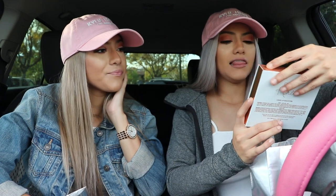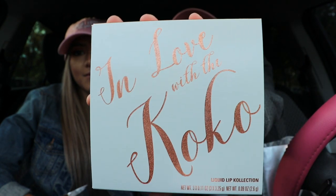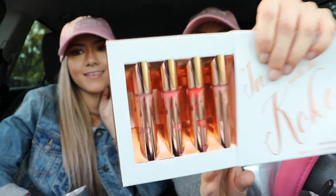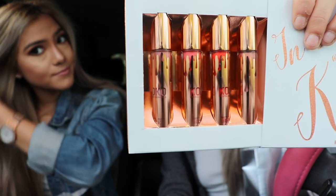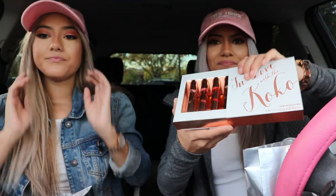Another thing we bought is the 'In Love with the Cocoa' liquid lip collection — it's beautiful. We're going to swatch these on for you guys later. The four colors are Bunny, Baby Girl, Doll, and Sugar Plum.